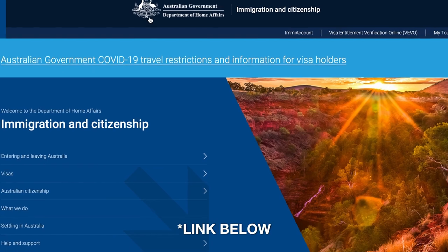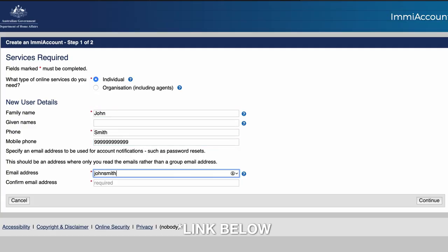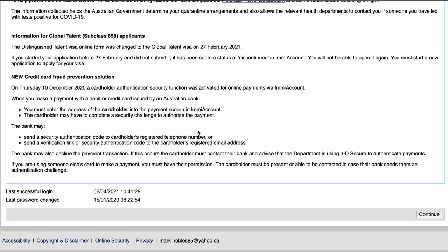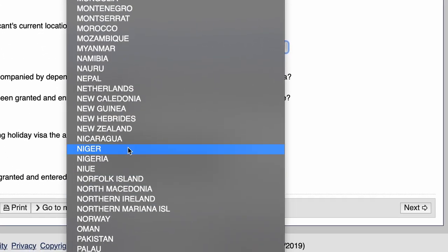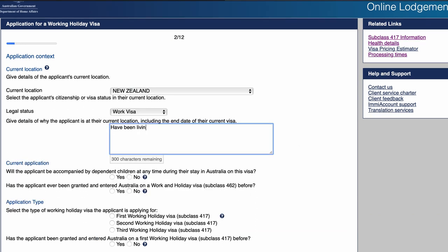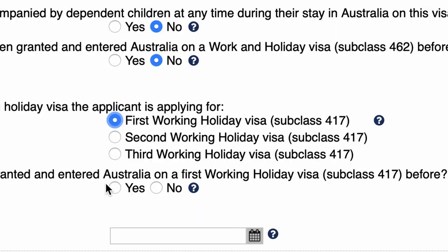First, I went to the Australian Government Department of Home Affairs website and created an IME account. Then I logged in and began the application process for a working holiday visa as a Canadian citizen, ensuring my current location was set to New Zealand, confirming my legal status, the details of my current location, and confirming the end date of my current visa. This application type is for your first year, so click 'First Working Holiday Visa Subclass 417.'